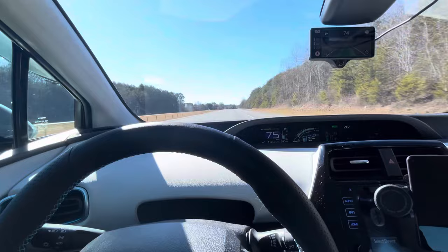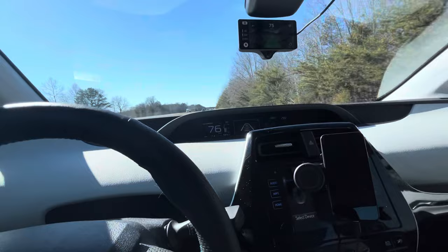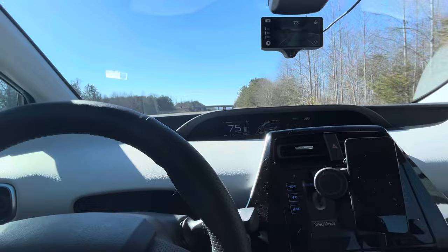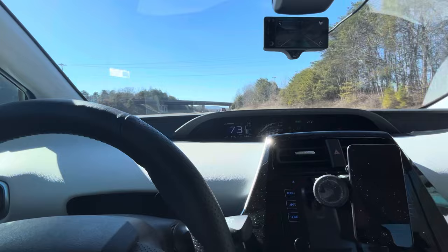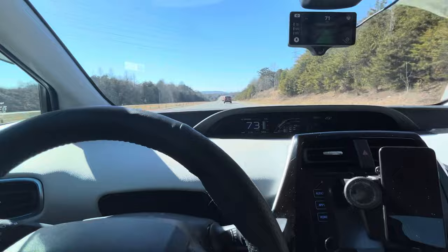Let's bump the speed up to 77 miles an hour. Now for those arguing about safety — you'll see that little hump on the bottom. That is a camera looking at the driver. It focuses on your eyes, and if you're not paying attention or moving out of the way, it will warn you. If it does that enough times, it'll turn off and force you to take control.